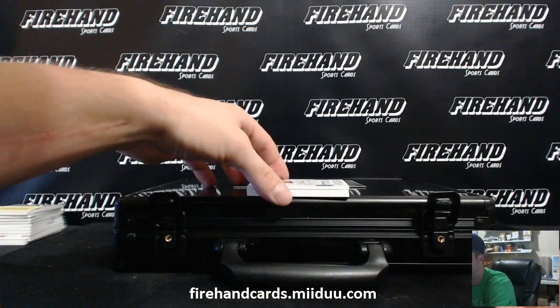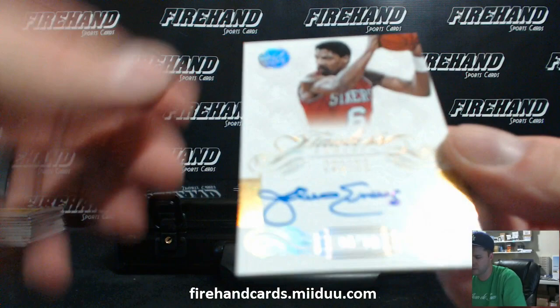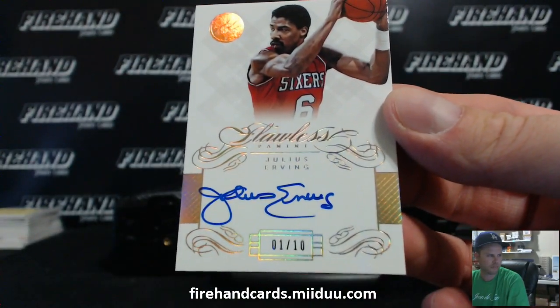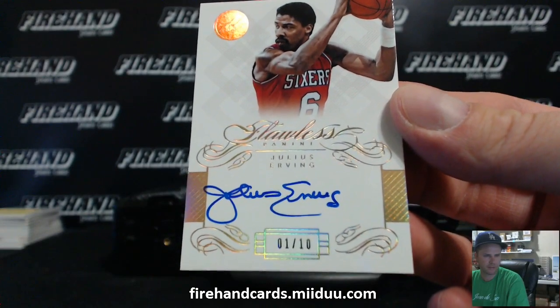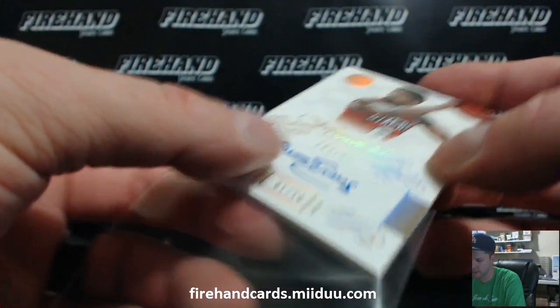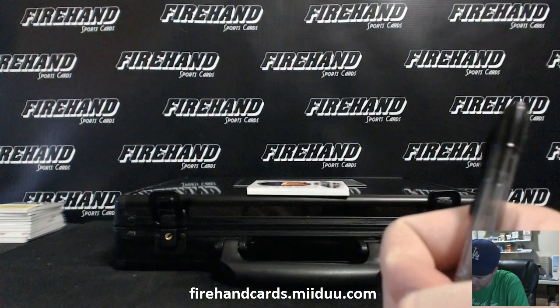Number 1 out of 10, Dr. J Gold — Julius Erving. Back-to-back for Cards Attack — real nice, MCW and Dr. J Gold. Felix — back-to-back hits.